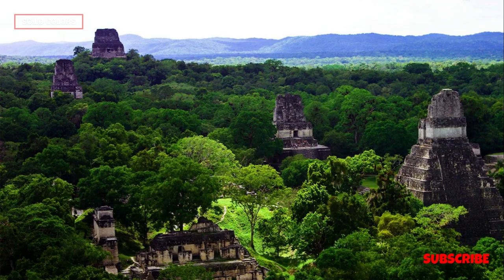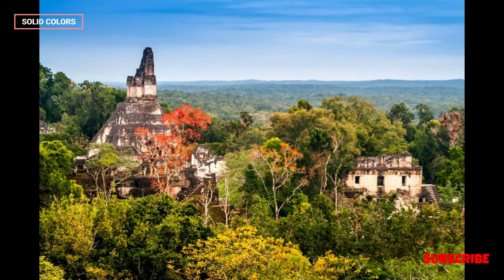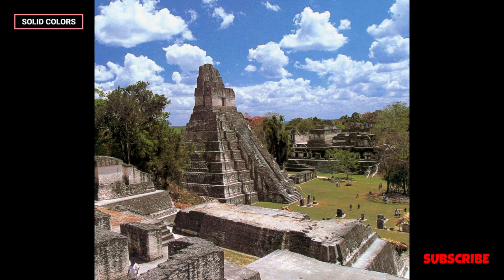Mayan calendar and astronomy. Tikal's architecture aligns with astronomical events, such as the solstices and equinoxes. The Mayans were skilled astronomers, and Tikal's structures served as observatories for celestial phenomena.